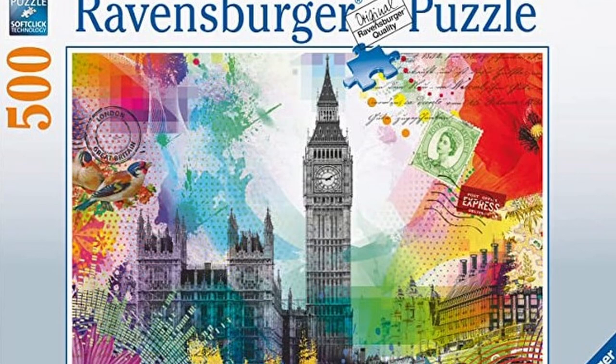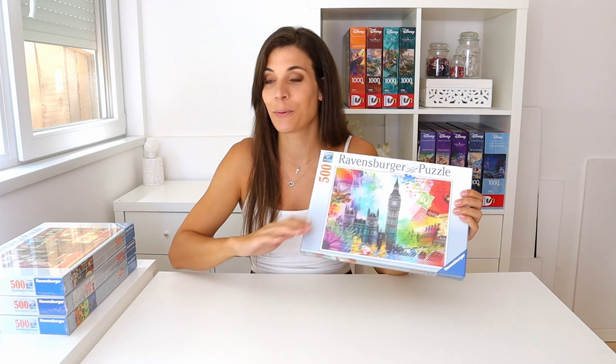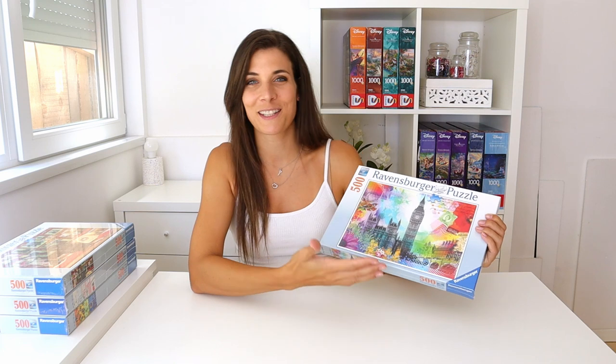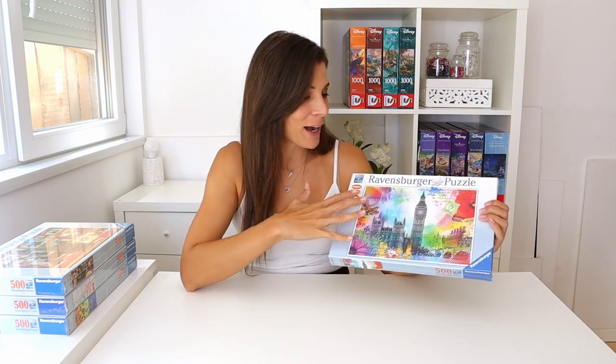I asked you guys to pick the first two puzzles I'm doing today, and I'm really pleased with the choice because you basically picked one of the hardest puzzles and one of the easiest, so I don't have to do two easy and two difficult together. The first puzzle you picked is London Postcard. This is probably my favorite out of the four because I just love the colors and it's London, which obviously has a special place in my heart.